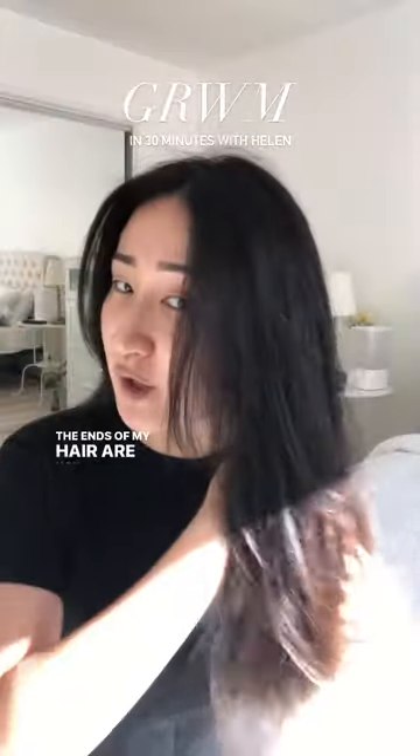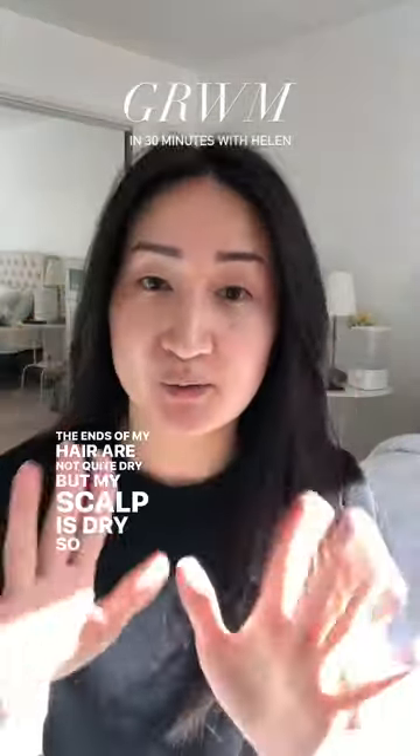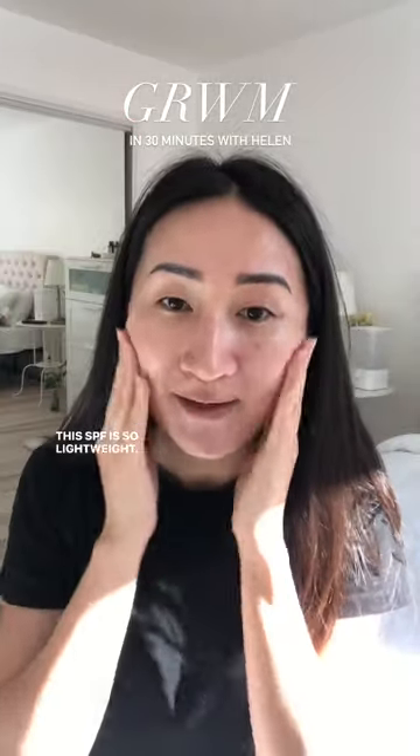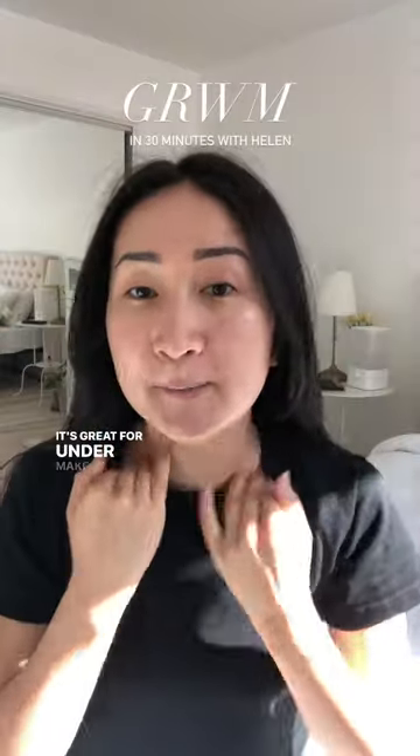The ends of my hair are not quite dry, but my scalp is dry, so this will do for now. I'm gonna go in with the Beauty of Chosun SPF. This SPF is so lightweight and hydrating — it's great for under makeup.